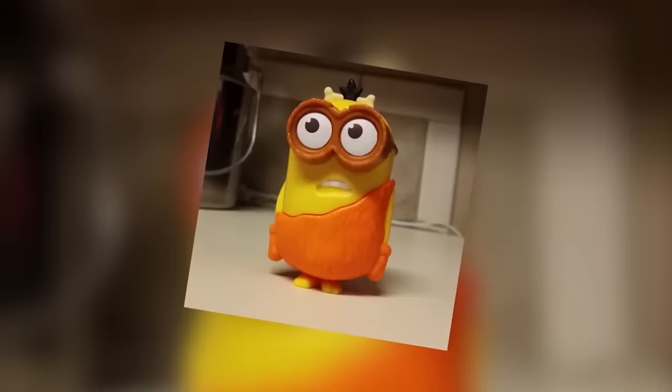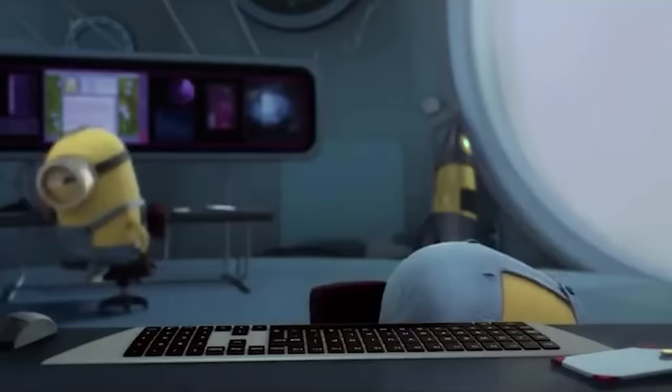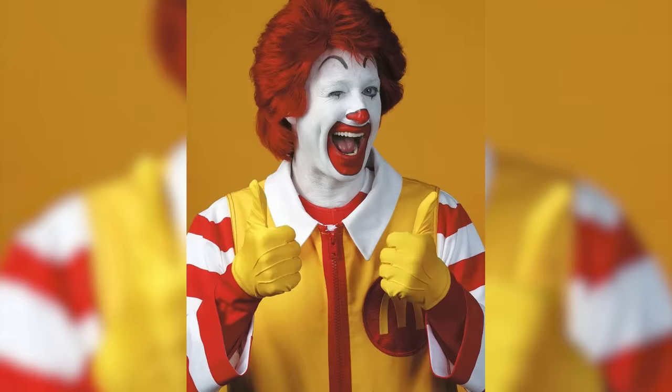If you think these toys were scary, now we're going to take a look at some naughty Minions, ugly and scary-looking Furbies, and a Ronald McDonald plush toy. Number 7: Minions. As of 2015, many children loved Minions from the cartoon. The little yellow guys loved bananas and did the silliest things. So how did they get onto this list? Your answer is McDonald's.